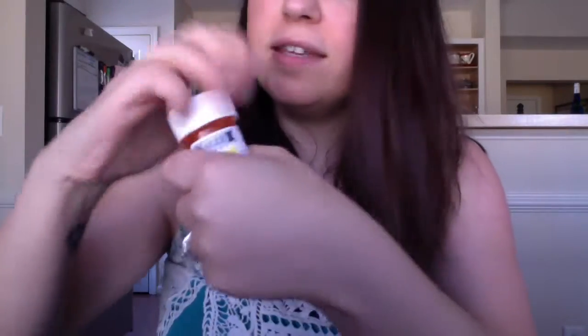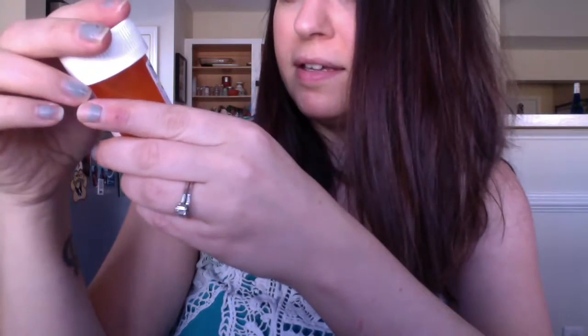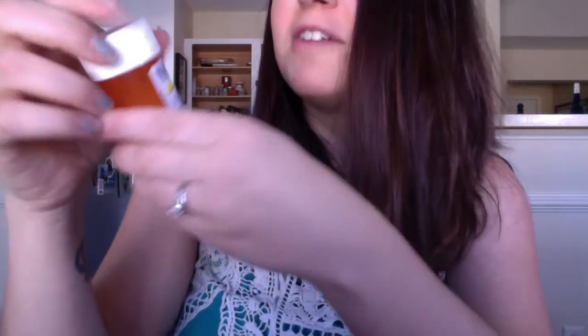This next medicine is Estradiol — never taken this. It's a pill, but these go inside the lady parts too. It says insert one tablet vaginally three times daily. So that'll be fun.